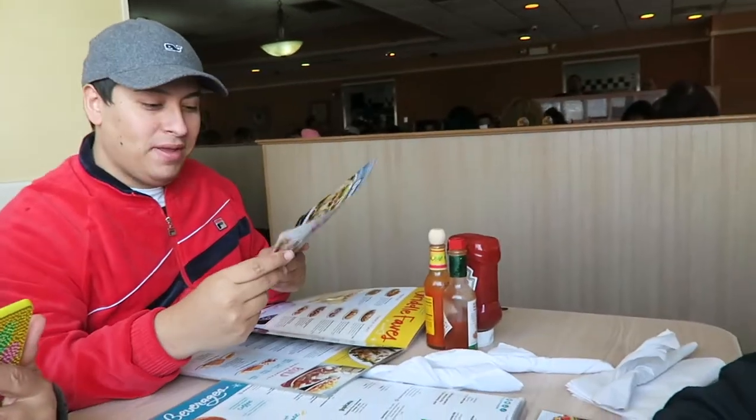Hey guys, so I am in IHOP right now. The lighting — I love the lighting. I'm here with my friend Radimus Vlog, so you can check him out. And I'm also here with his mom right there.